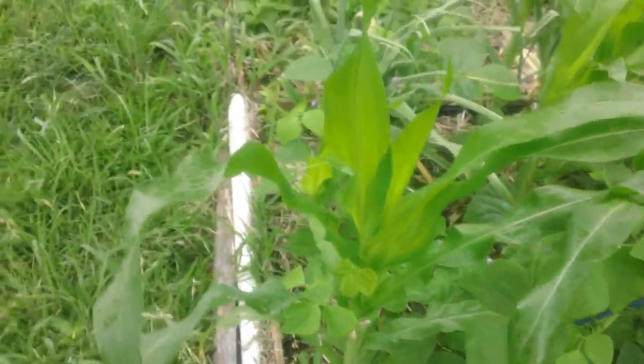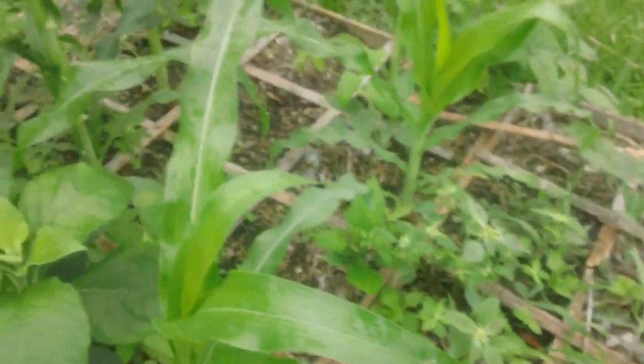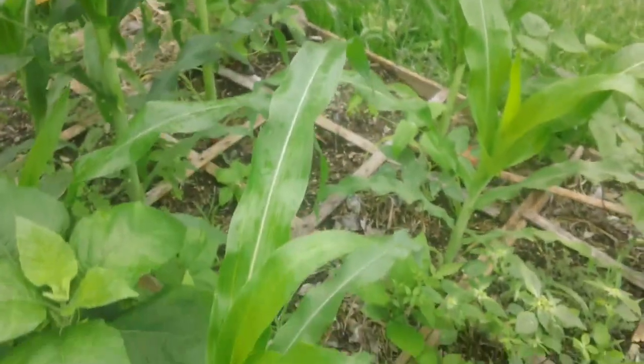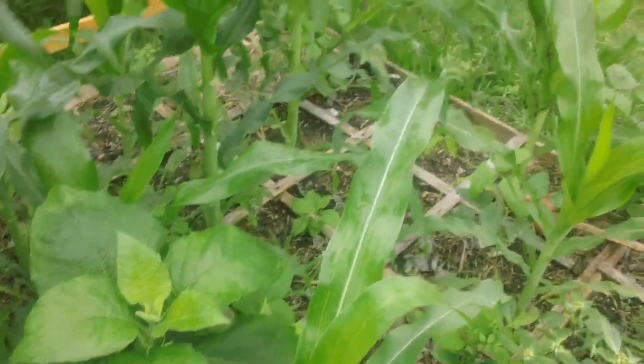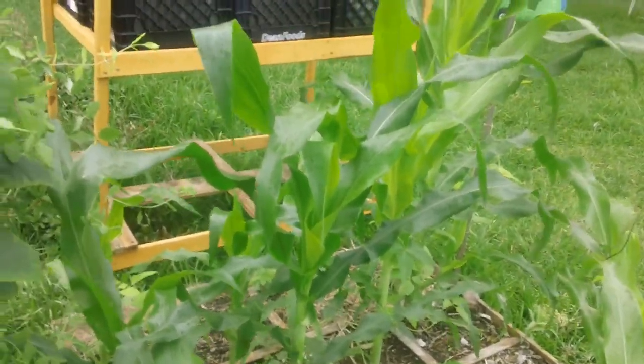And corn. This metal bed has absolutely nothing in it except weeds and sunflowers that are growing naturally. And then this last one has corn and beans in it, and corn is doing really well in that bed.